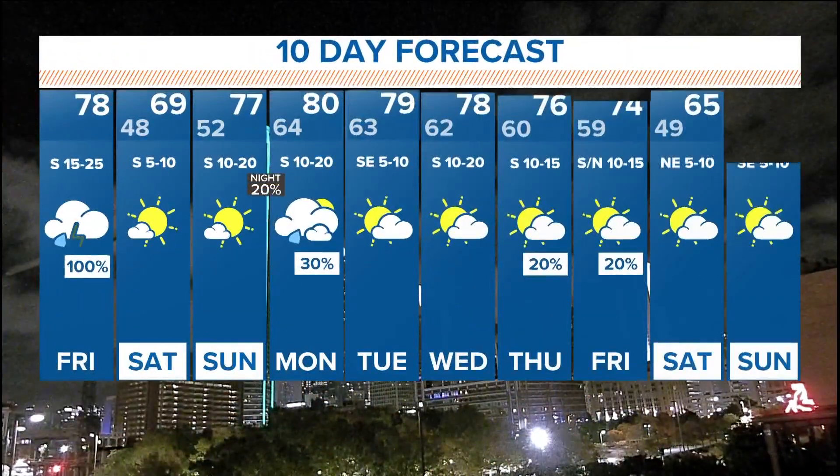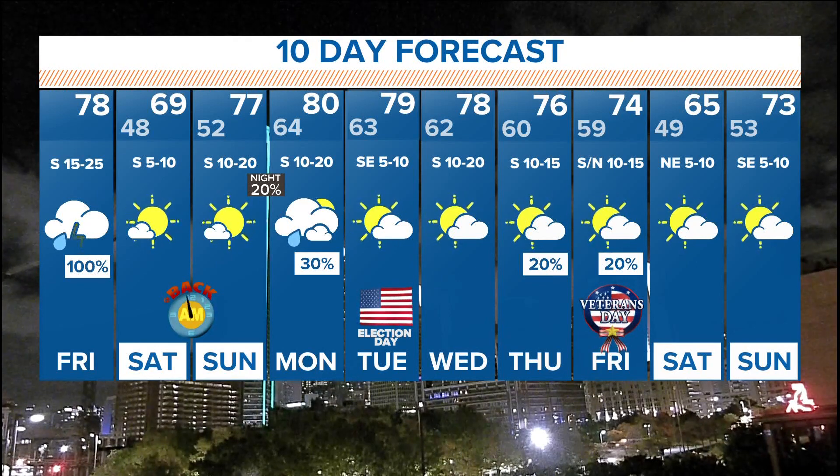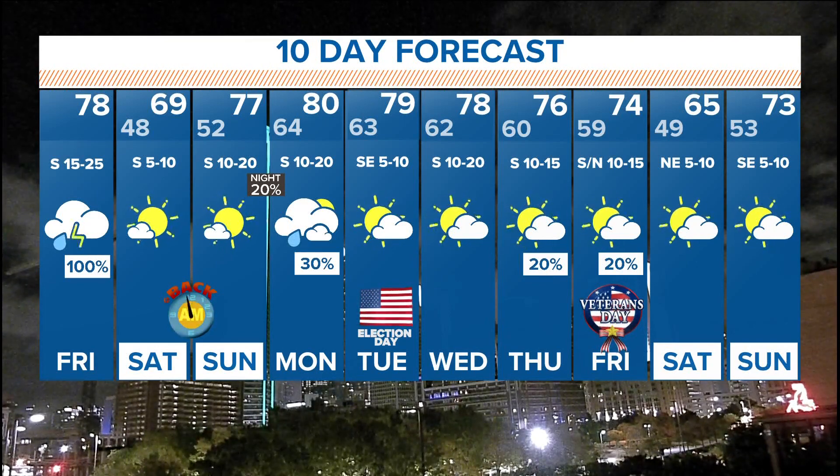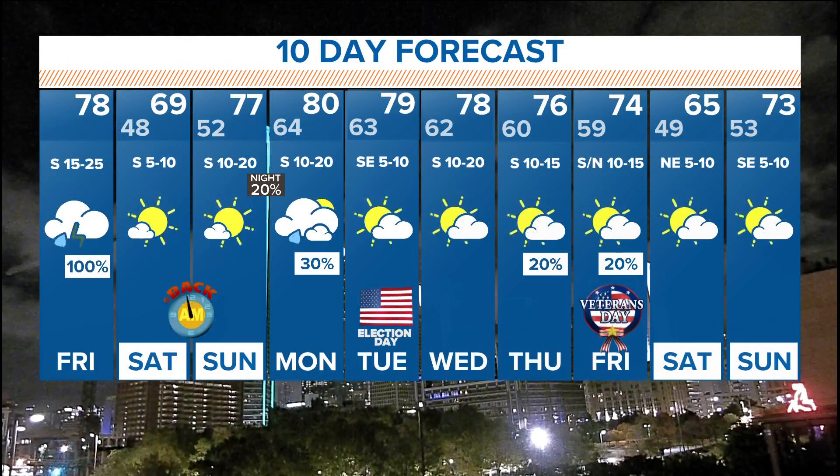As we head on into next week with the 10-day forecast, another round of showers maybe Sunday night going into Monday. Election Day looks nice though. And then as we head down the road later next week, maybe another slight cool-down and a few showers late next week as well.